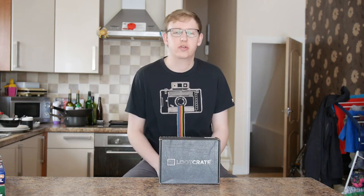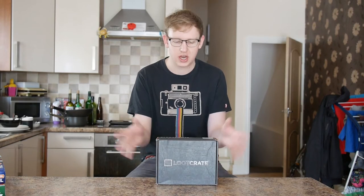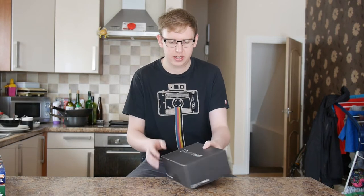Hi guys, it's Hodge here with another Loot Crate unboxing. This month's theme is Titan, which means there's probably lots of Titanfall stuff from Microsoft probably. So let's open it up and have a look.